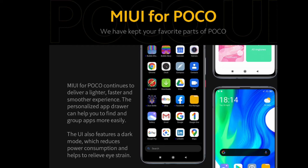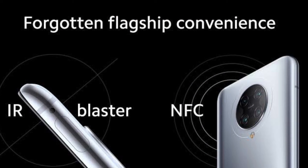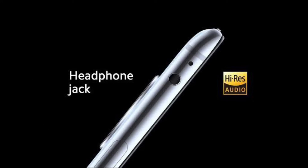It runs on MIUI 11 based on Android 10 with POCO Launcher 2.0 preloaded on the device. Other features include an IR blaster and NFC. It also has a USB Type-C port and the already disappearing headphone jack.